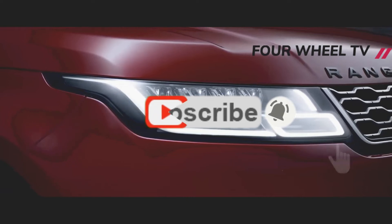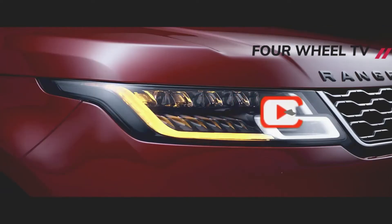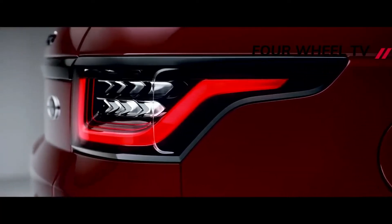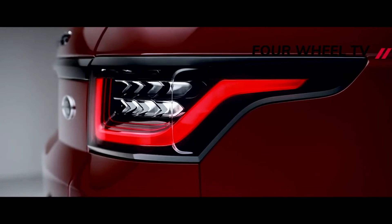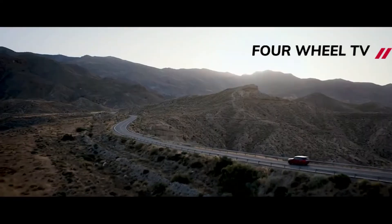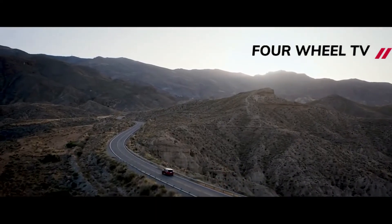The previous Range Rover Sport was one of Land Rover's best-selling models, outselling the full-size Range Rover almost 2 to 1. In Jaguar Land Rover's most recent financial results, it was the group's joint-second-best-selling car, trailing only the Evoque. As such, Land Rover hasn't thrown the old sports styling book out of the window.